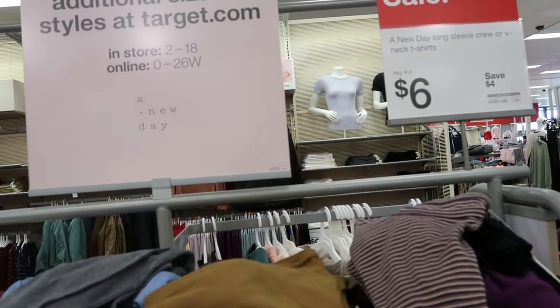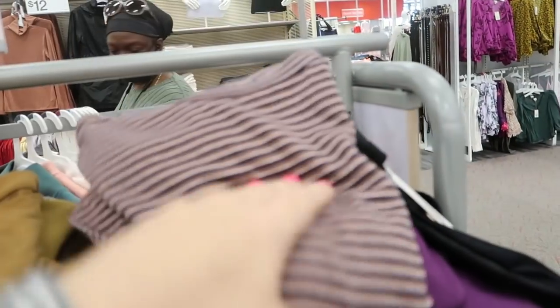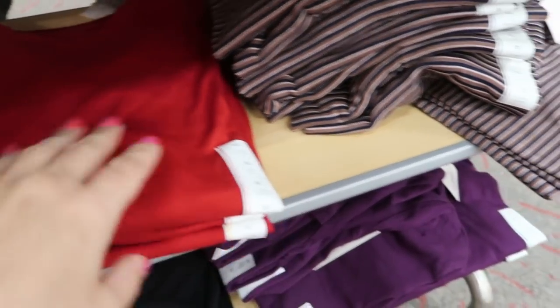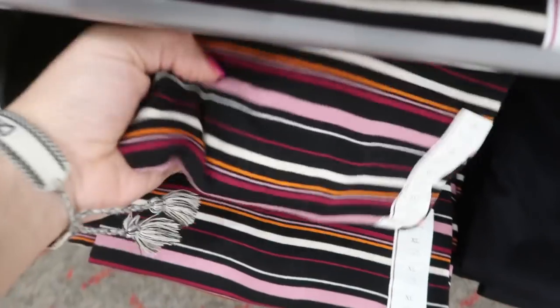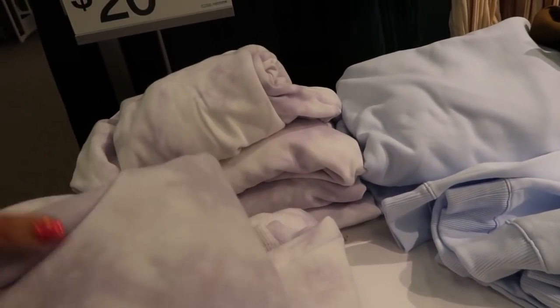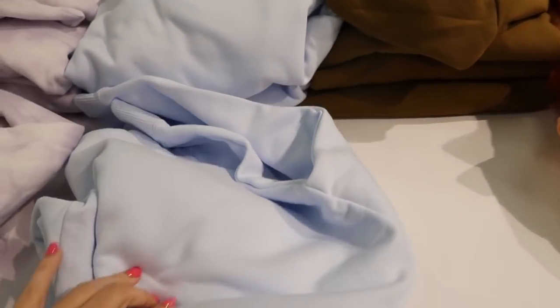The A New Day long sleeve crew and V-neck T-shirts are also on sale — normally ten dollars, now six dollars this week. Colors include purple stripes, white, maroon, red plum, black, black V-neck, white, pink, burgundy, and green. I'm also seeing hooded sweatshirts from A New Day in purple tie-dye, baby blue, rust/brown orange, and off-white.